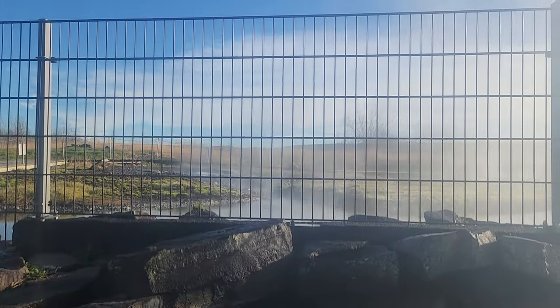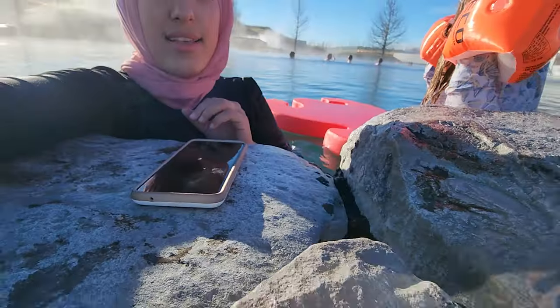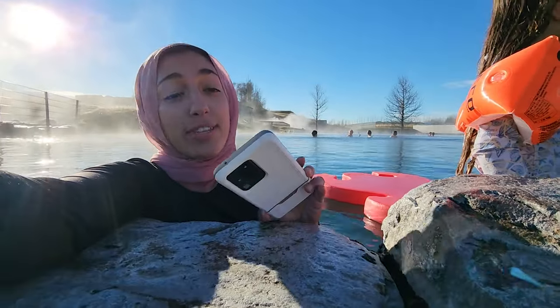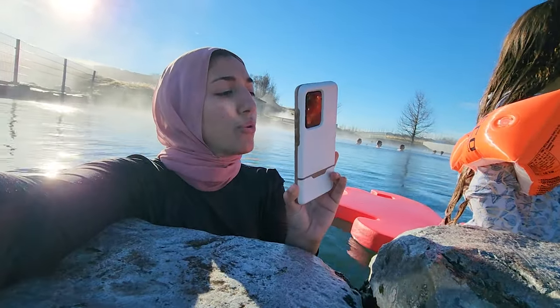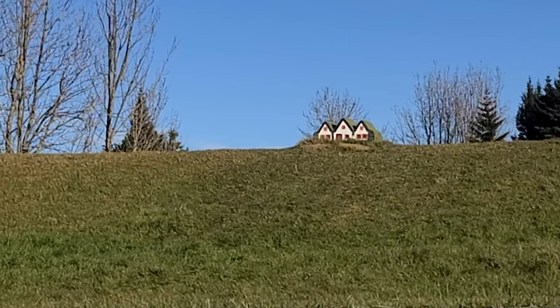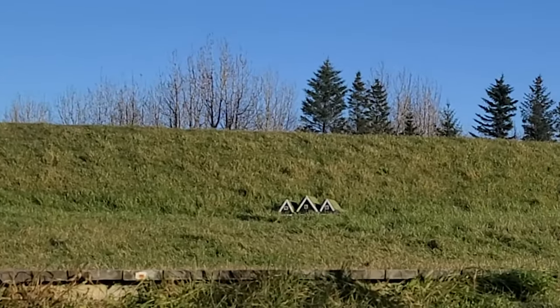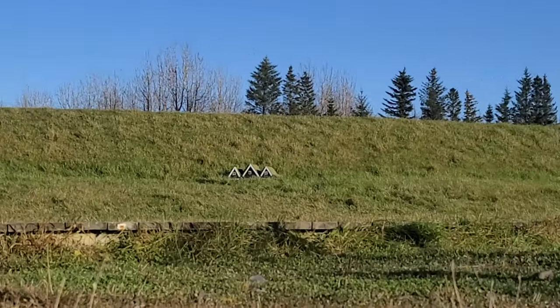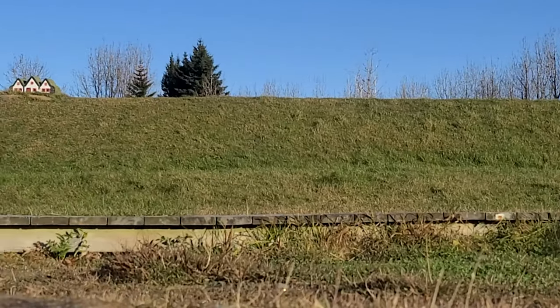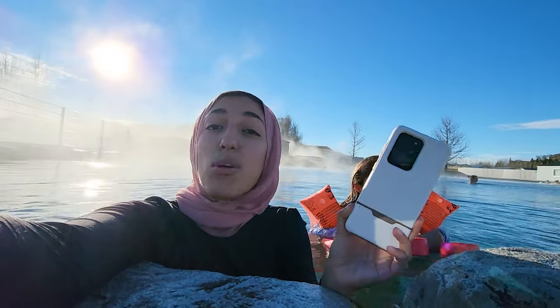Oh my god, there's a bubbling hot spring right now - that is so cool on the side. According to Google, Huldufolk, or hidden people, are elves in Icelandic and Faroese folklore. They are supernatural beings that live in nature, look and behave similarly to humans but live in a parallel world, and can make themselves visible at will.